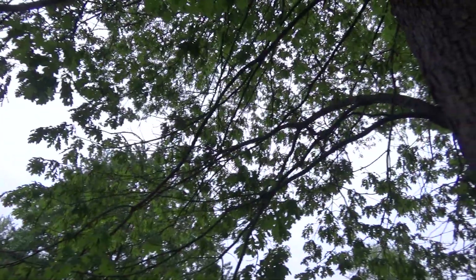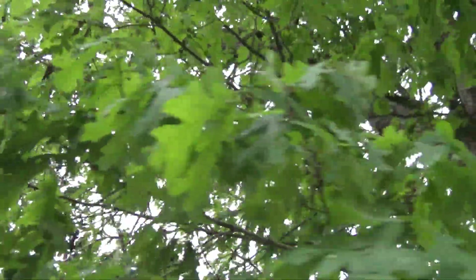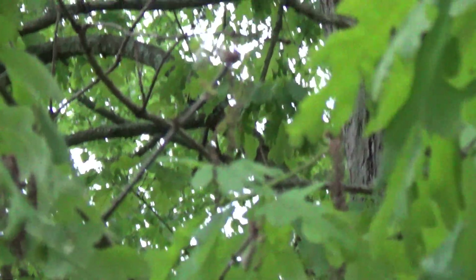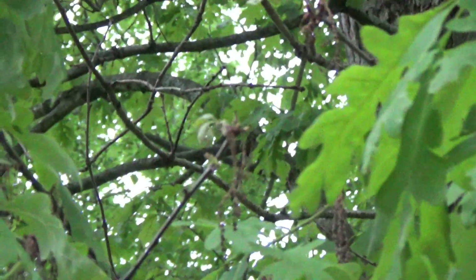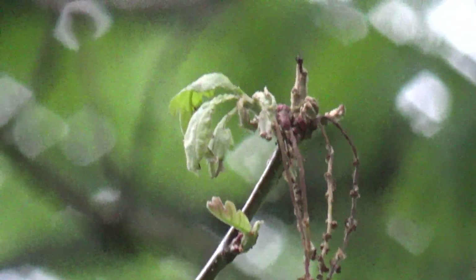Right now this tree is just getting annihilated. There are many branches that have no leaves at all anymore, and there are branches that are trying to develop but failing to do so, because the moth eats the leaves as they come out. That's new growth destroyed by the caterpillars.